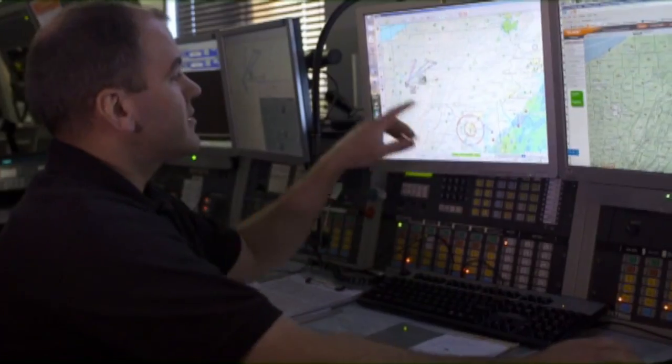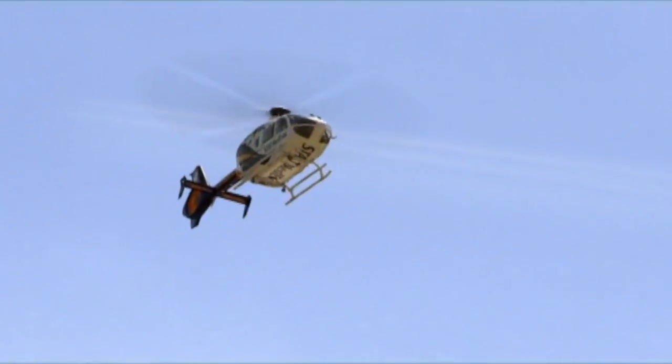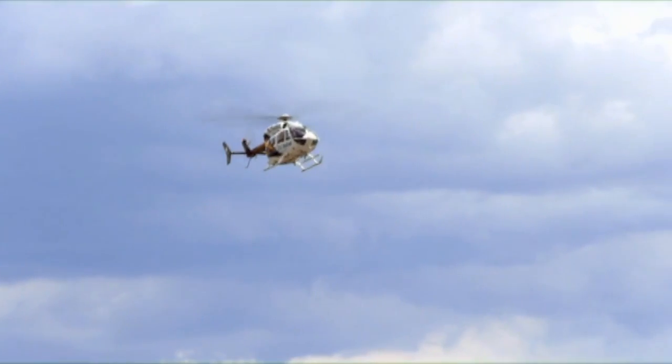It's a huge team concept. You have the communications center, you have the pilot to get us safely from point A to point B, then we have the nurse and the paramedic in the back. We work hand in hand. The EMS app helps us both out. Just knowing that you're here to help people — it's a good feeling.